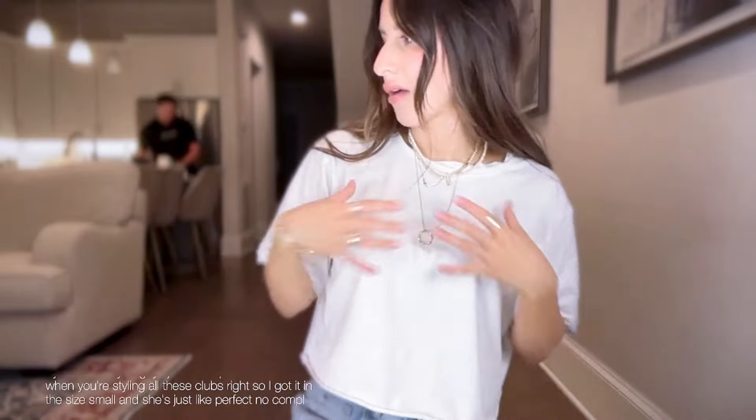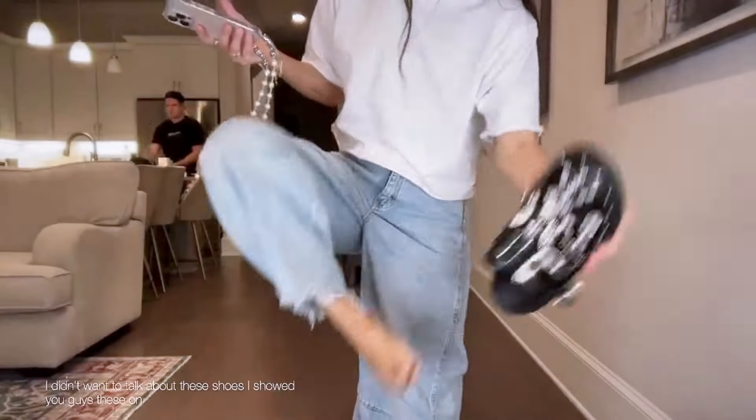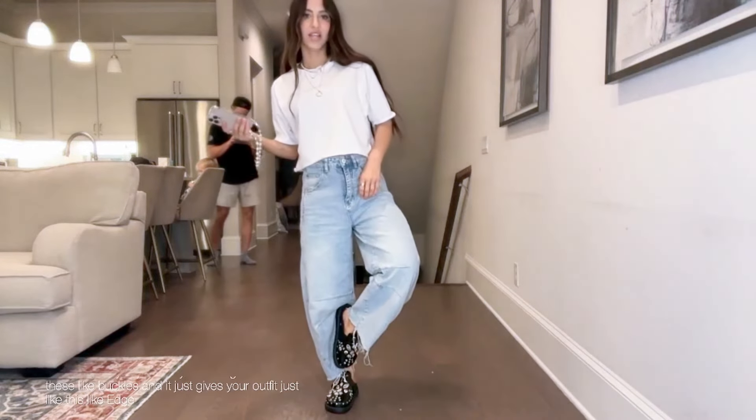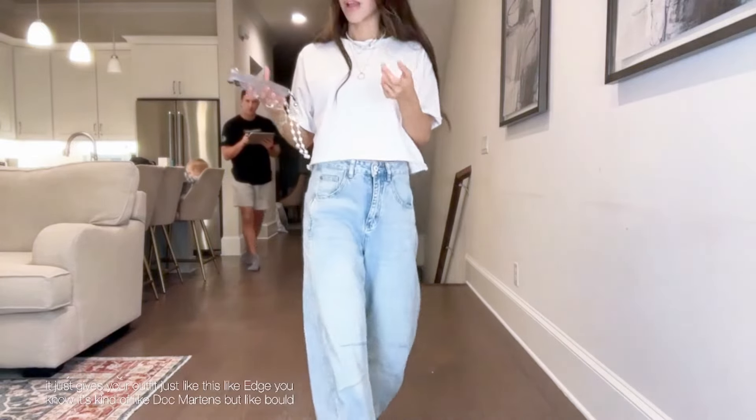I got the tee in a size small — she's a simple little tee, just nice to have as a basic when you're styling all these fun pieces. And these shoes — I showed them on Sunday — they're really cool clogs with buckles. They give your outfit an edge, kind of like Doc Martens but bolder. Really cool.